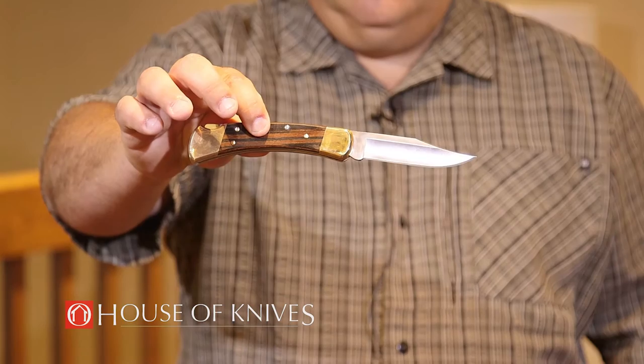My favorite product that they make is a Buck 110. This knife has been around since 1964, has stood the test of time, and is still one of Buck's number one sellers.